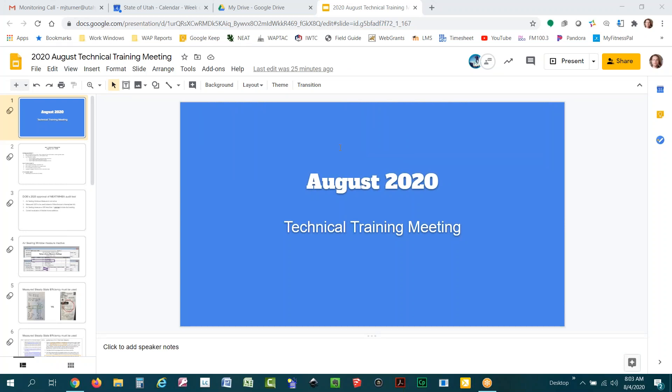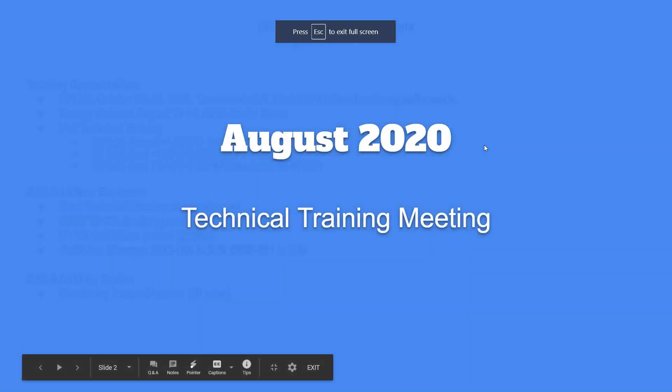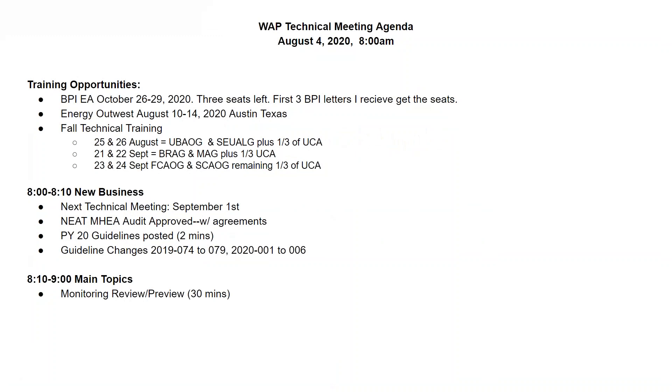Welcome to our August technical training meeting. Here's our agenda for today: I'll go through a couple of training opportunities, some new business, and then our main topic — Dalton and I are going to do a review and preview of our technical monitoring. We'll talk about some things we found last year and what we'll be doing this year. But first, let me run through our training opportunities and some new business.